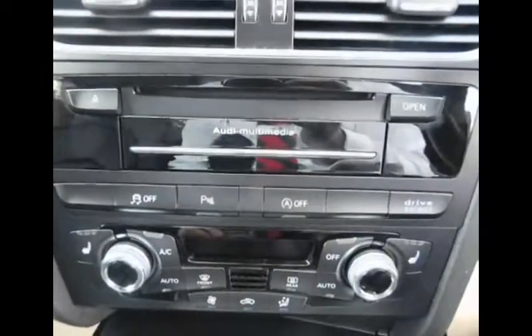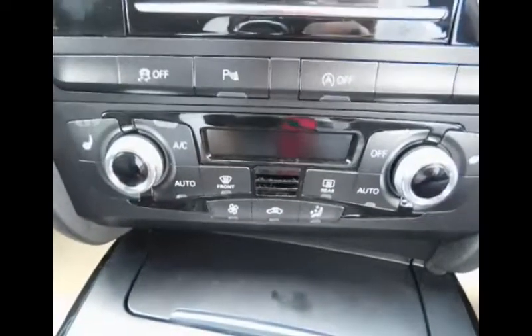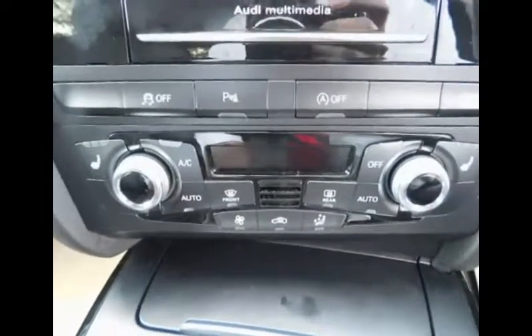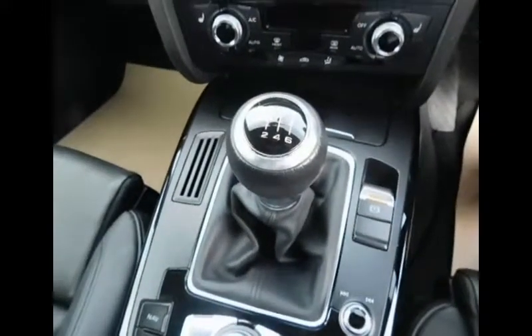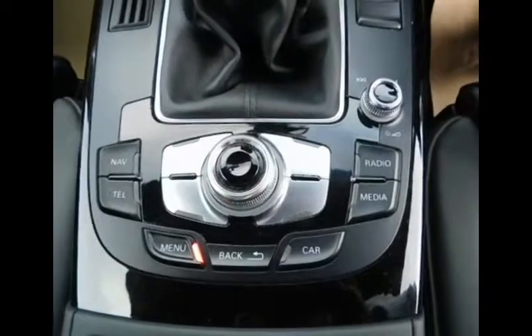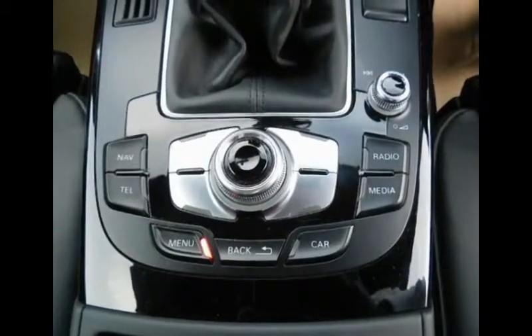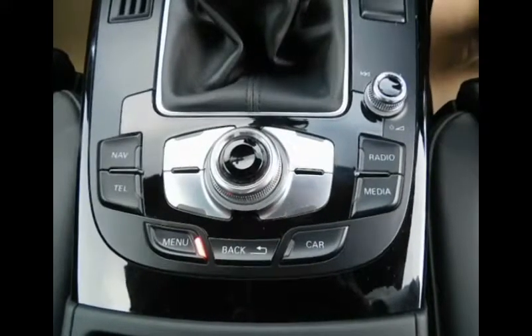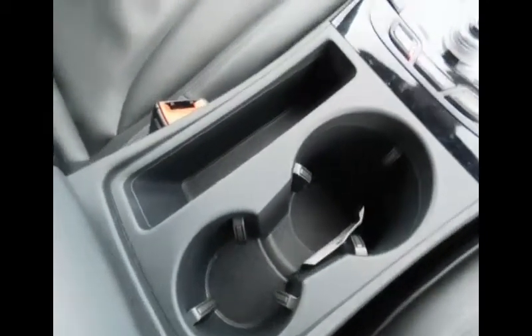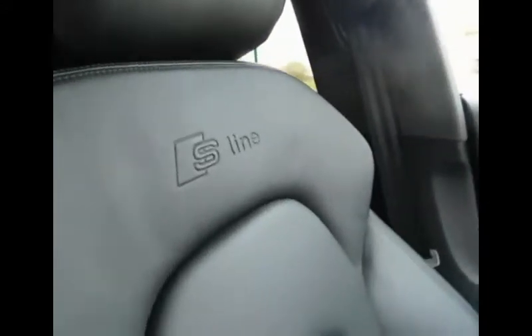This is the Audi multimedia system and just below that we have our heating controls. The front two seats are heated, and this also includes climate control and air conditioning. Just behind that we have our six-speed manual transmission, electronic parking brake, and these are our controls for the multimedia system. Here we can find driver and passenger controls for the telephone, radio, and media settings. Just behind that we have some cubby spaces and cup holders, and as you can see the interior is absolutely beautiful, finished in a black-on-black finish with the S-Line trim engraved within the seats.